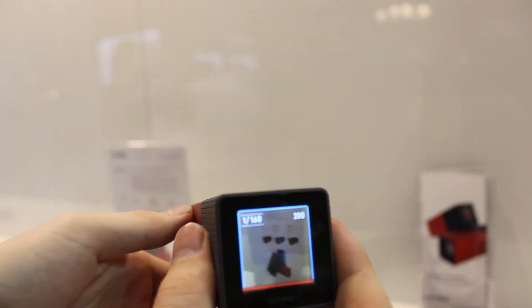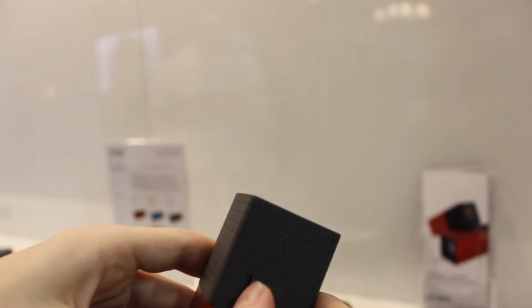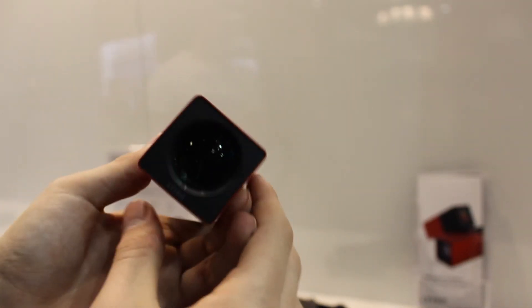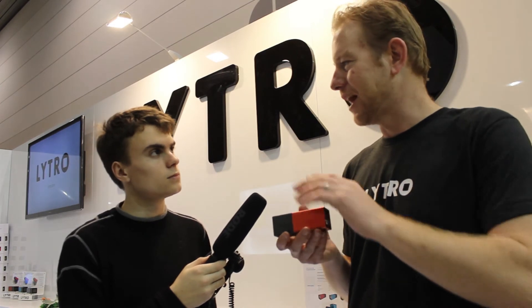When it first released, it had shoot first, focus later. Since then, we've released a perspective shift, which is an immersive 3D experience using the camera. We've also had living filters, which allow you to place filters over the image that are depth-based rather than a static 2D photo.